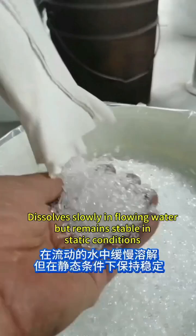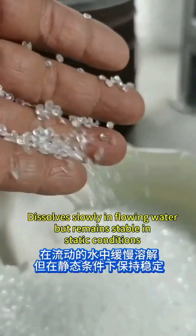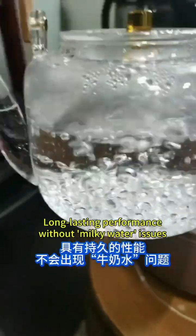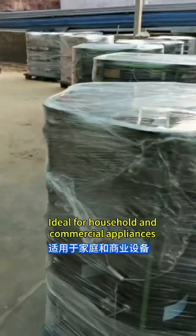Dissolves slowly in flowing water but remains stable in static conditions. Long-lasting performance without milky water issues, ideal for household and commercial appliances.